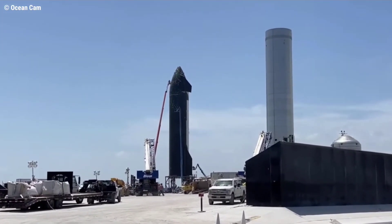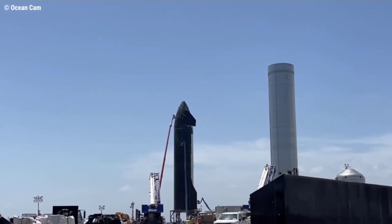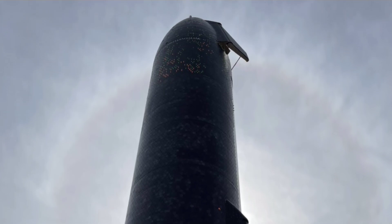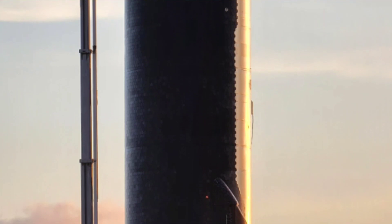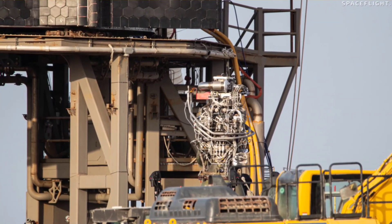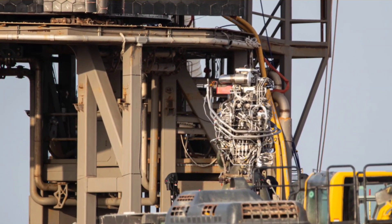At the time, the implication was that SpaceX had removed Ship 20's engines to allow the prototype to complete cryogenic proof testing with hydraulic thrust simulators. However, despite having carefully modified pad V over several weeks for that exact purpose, those modifications were rapidly removed before Ship 20's second rollout. Instead, as if Ship 20 were the second or third or fourth in a series of prototypes, SpaceX rolled three center Raptors to pad V on September 5, and began installing the engines on Starship on the 6th.